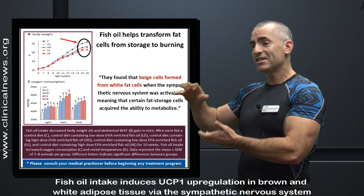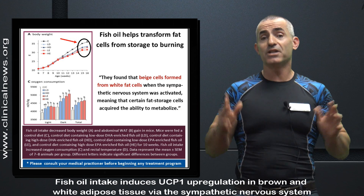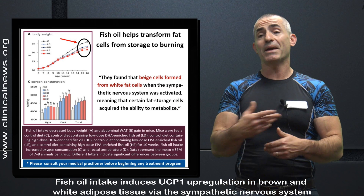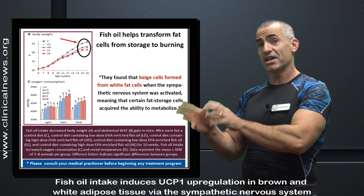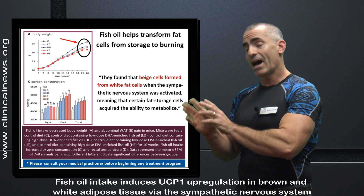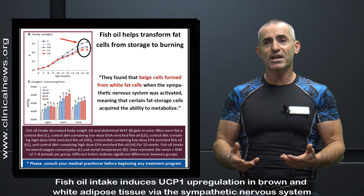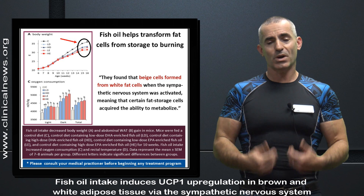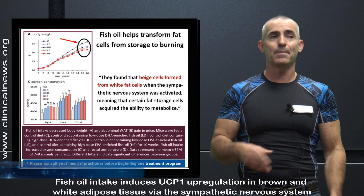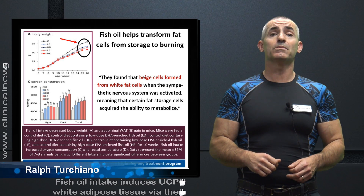The amazing part is that you can actually take white fat cells — which we thought, once you had them, that was it — and convert them. You had fewer brown cells as you got older, and fewer beige cells. However, with fish oil, through the sympathetic nervous system, it is not a natural degradation of metabolism. Things can be changed through diet to increase your fat-burning capacity, and in this case, it's a really simple way to do it. This is Ralph Turchiano. Review the DOI citation for a better understanding — look at the graphs and so forth. The takeaway: you can change your metabolism through diet. Thank you very much for listening.